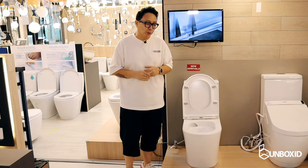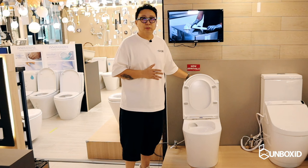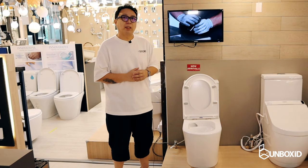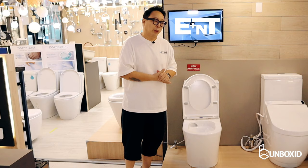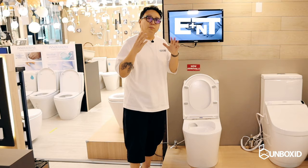Let me share something really cool at the Lucky Koon showroom — their own product, this toilet bowl here. We're very familiar with the WELS system, the Water Efficiency Labeling System, which tells you how many litres are used per flush, indicating water conservancy. But it doesn't tell you flushing efficiency. For example, if you come in for a big business and it's not flushing well, you end up flushing multiple times. The ENT toilet bowl has a tornado swirling effect — every time you flush, it swirls rather than just coming from the top, ensuring everything goes down. That's real water efficiency.